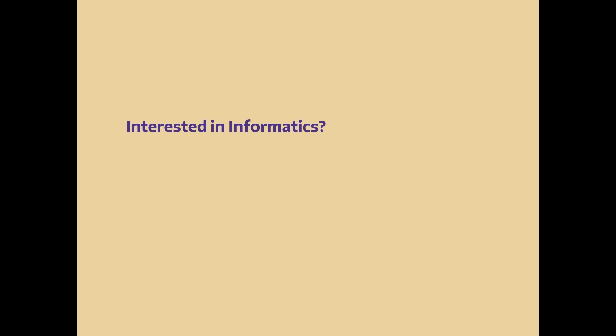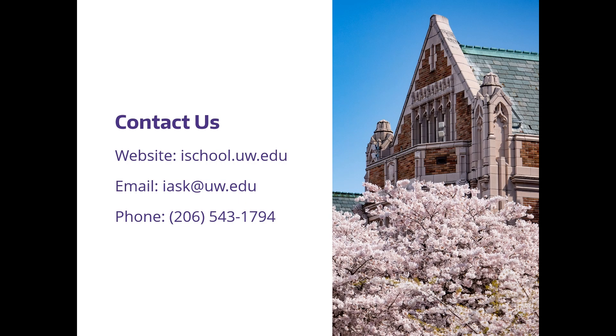If you're interested in informatics, please contact us. Our website is ischool.uw.edu, our email is iask@uw.edu, and our phone number is 206-543-1794.